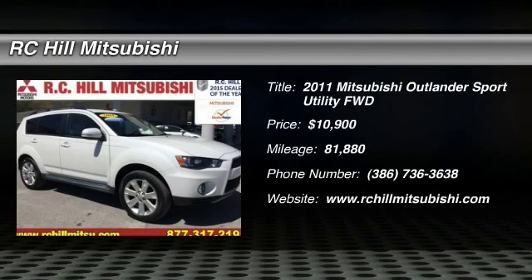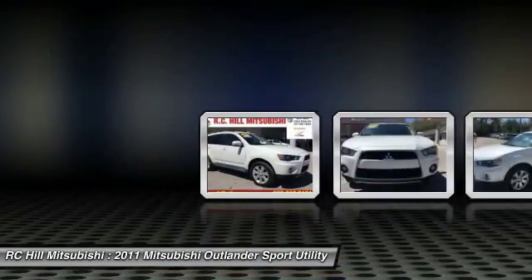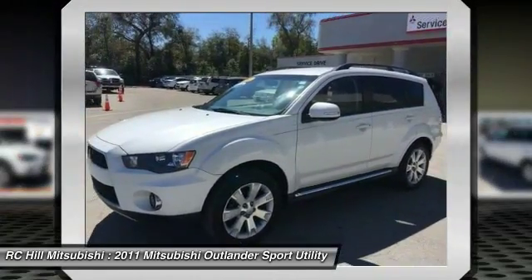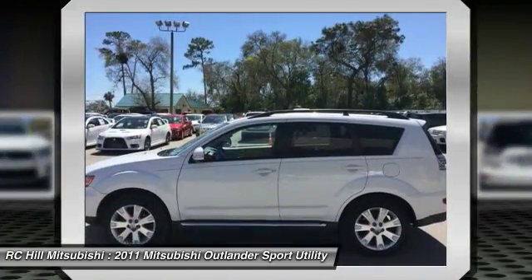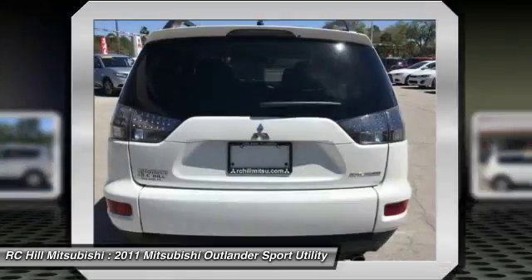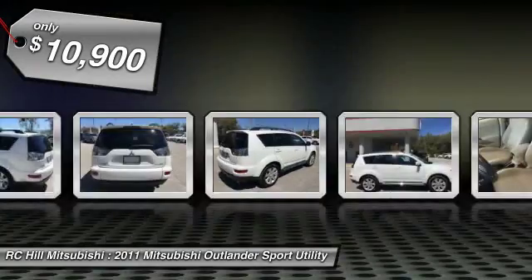2011 Outlander. A versatile crossover with power to spare. Outlander boasts an upgraded level of interior comfort and advanced technological features to give you control over every element of your drive. With super all-wheel control and a five-star frontal and side impact crash test rating, peace of mind comes standard and is priced below $15,000.